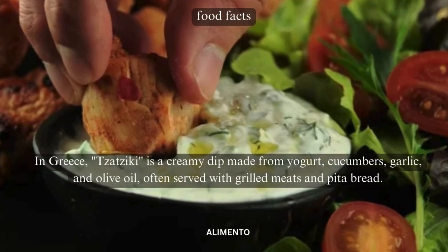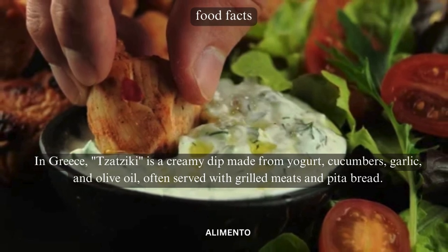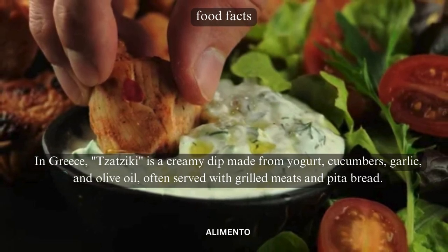In Greece, tzatziki is a creamy dip made from yogurt, cucumbers, garlic, and olive oil, often served with grilled meats and pita bread.